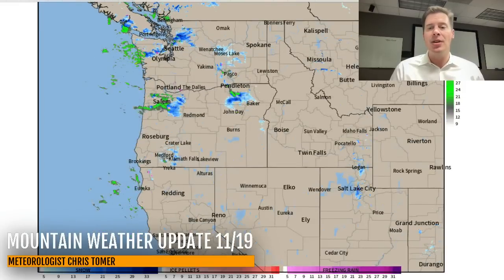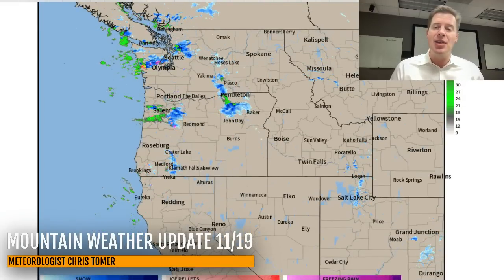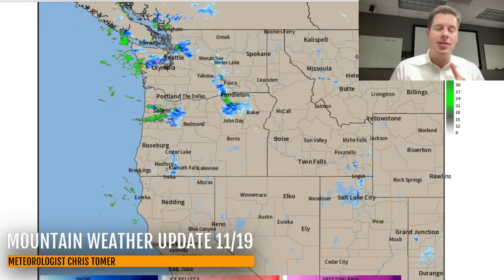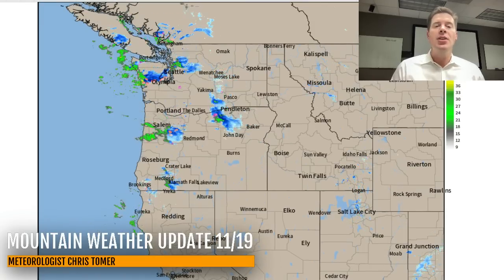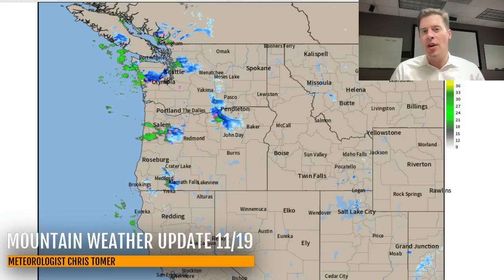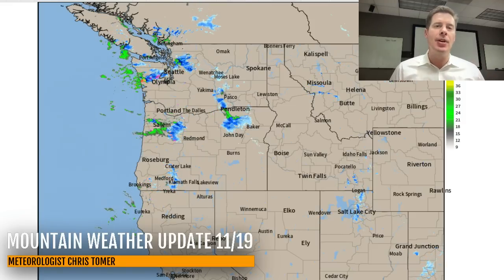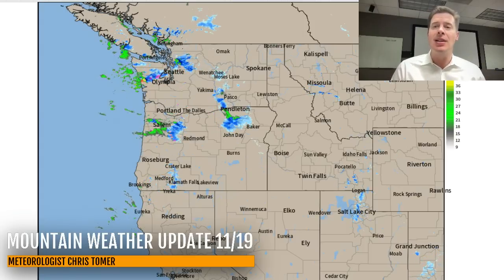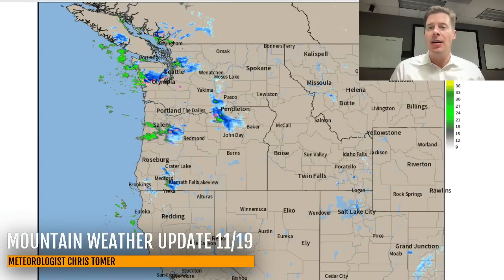Here's radar across the West. You're just barely seeing any blue show up across Wyoming, Utah, and also Colorado. What you see up in the Pacific Northwest — that's the start of what's going to be our first atmospheric river setup of this season, and it still looks to be moderate in intensity. We'll do a complete update on that in a second.